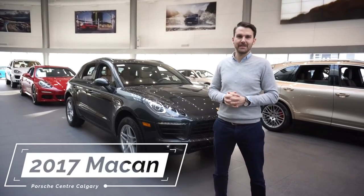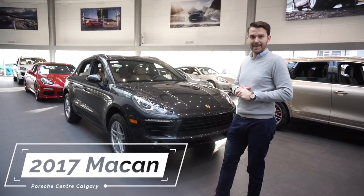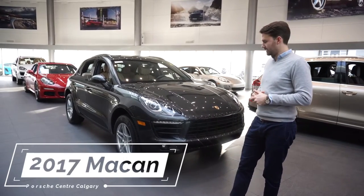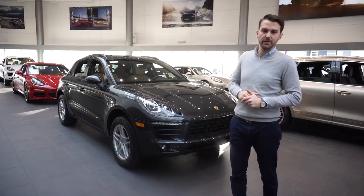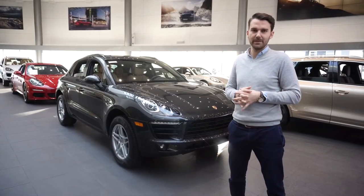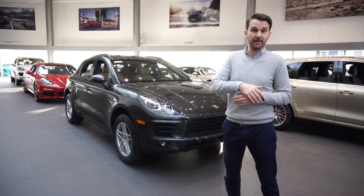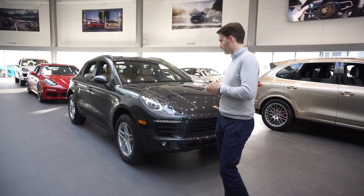Hey, my name is Hugh Bullen. I work at Porsche Center Calgary and today I'll show you this certified pre-owned Macan. This is an old service loaner of ours — we have a fleet of cars that we give to customers when their vehicles are in service, and when they reach a certain amount of kilometers we take them out of the fleet and they become certified pre-owned.